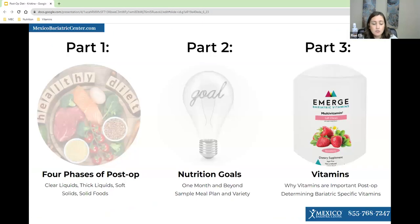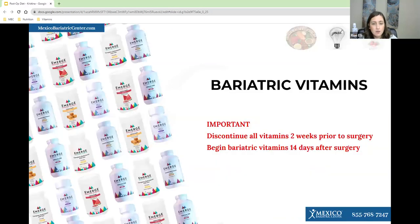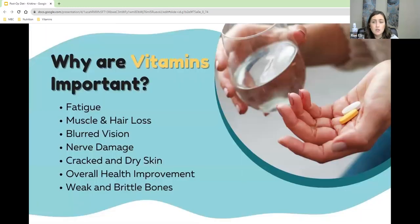Now we'll move on to vitamins. It's important to start your vitamins two weeks before surgery, and then take bariatric vitamins after surgery. Vitamin deficiencies can cause fatigue, muscle and hair loss, poor vision, nerve damage, cracked and dry skin, and brittle bones.